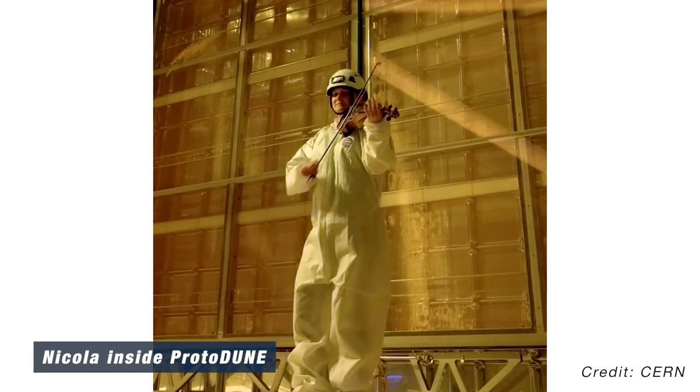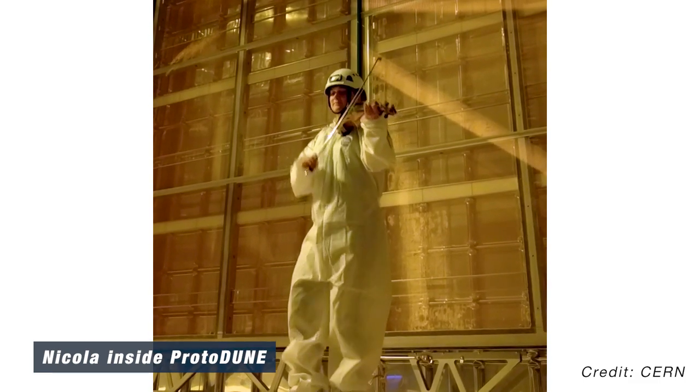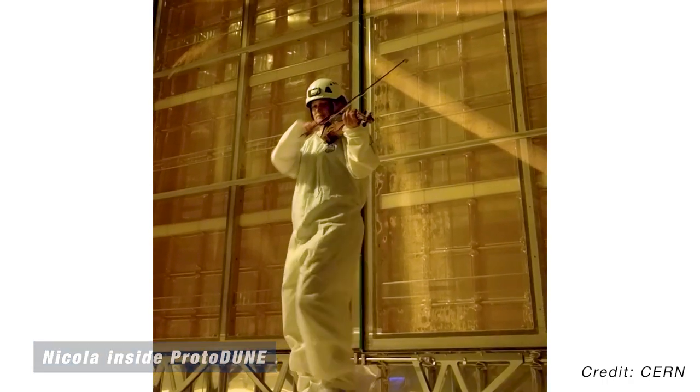We've got our parts down to a tee, and soon we'll be ready for the big performance. DUNE is going to do a lot of cool science. Watching for neutrinos from supernovae and the decay of protons is just the start. One reason neutrinos are my favourite fundamental particles is that they could be the key to why there's more matter than antimatter in the universe. That is one of DUNE's big science goals, and we'll talk about it next time on Even Bananas.